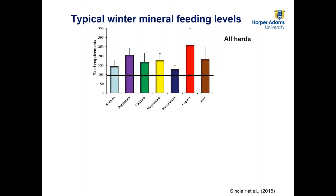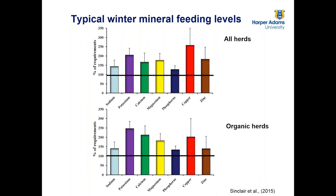Looking at the overall supply — adding up what was fed in the parlour, out of the parlour, supplementary sources, and water, and expressing it as a percentage of requirements — we can see that for all the minerals analysed, generally they're all in excess. The one closest to requirements is phosphorus, at about 20–25% above. But other minerals such as copper were being supplied at about two and a half times the required amount.